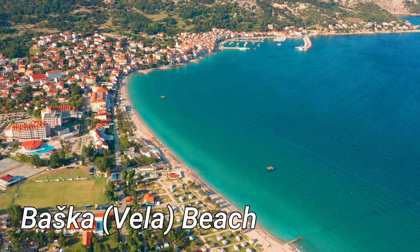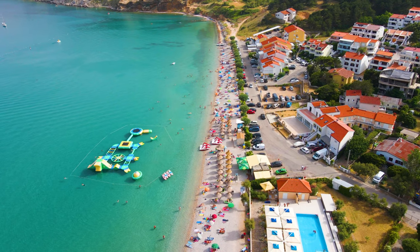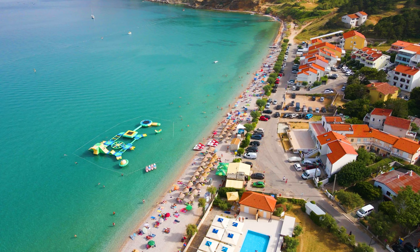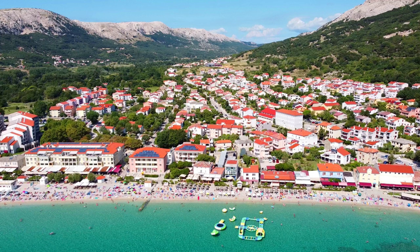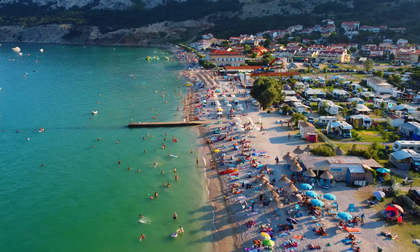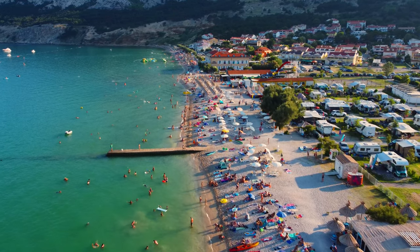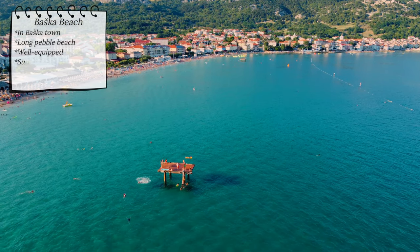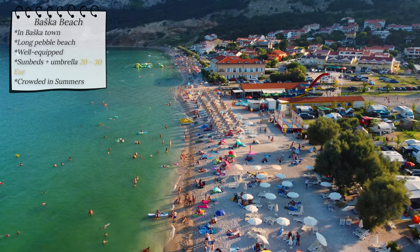Baška Vela Beach, situated in the town of Baška, is a long and slender stretch of pebble beach. The beach is well equipped with amenities, including paid showers available upon the insert of a 50 euro cent coin, and an array of restaurants, ice cream parlors and souvenir shops lining the water's edge. For those looking for extra comfort, sunbeds and an umbrella are available for rent in the 20 to 30 euros range. Due to its popularity, Baška Vela Beach can become quite crowded during the summer season.